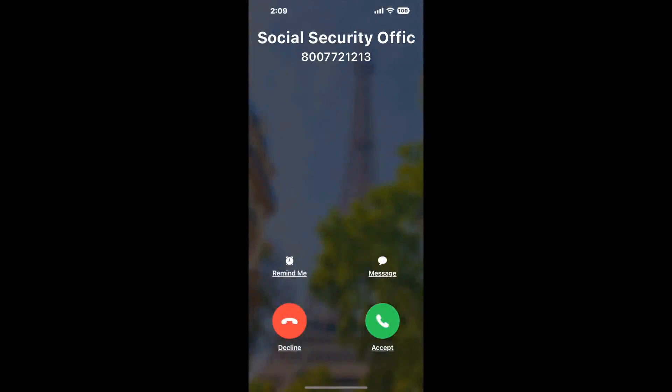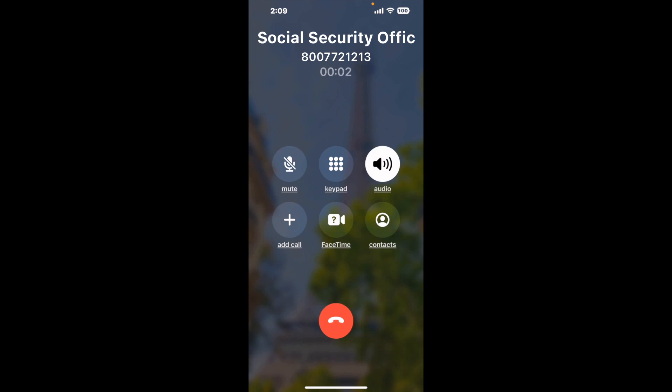Claimer can automatically call any phone line for you. It'll connect you directly to a human at Social Security Office 2120 W Briargate Drive, Bryan, TX 77802. It dials the number and stays on hold for you while it waits for an agent to take the call. When it detects an agent, it'll send the call to your phone.